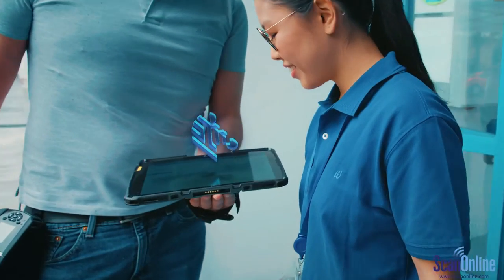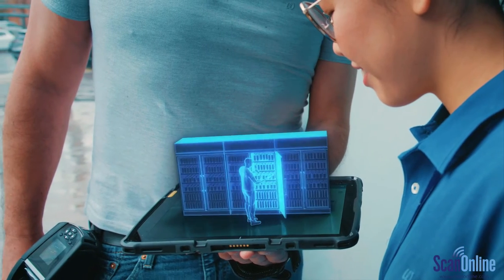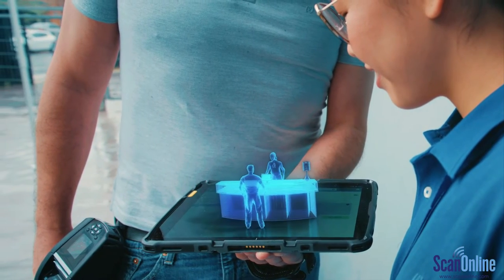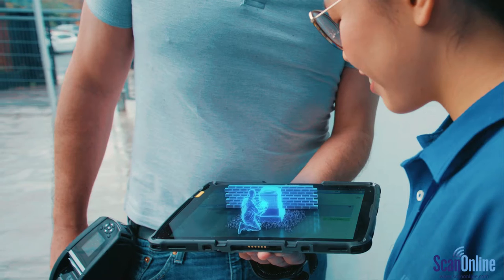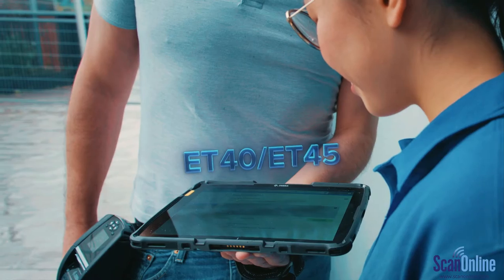So solve your enterprise decisions the right way. Whether it's line busting, merchandising, checking in guests, or responding to service calls, the all-new ET4X tablets cover it and much more.